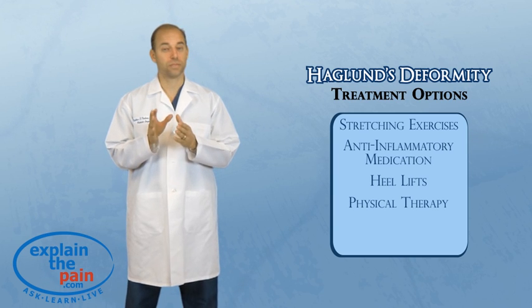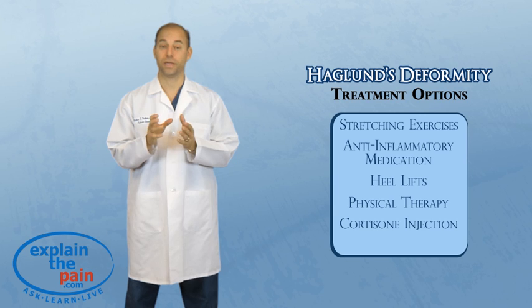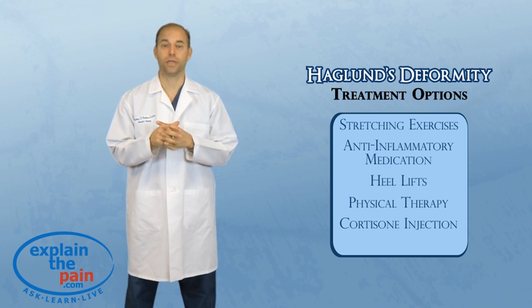Applying ice can also be beneficial. But it's one of those problems that shoes will definitely aggravate. So wearing a shoe with an open back will make it feel better, or shoes with a soft cushiony pad in the back of the heel. That can also help treat a Haglund's deformity.